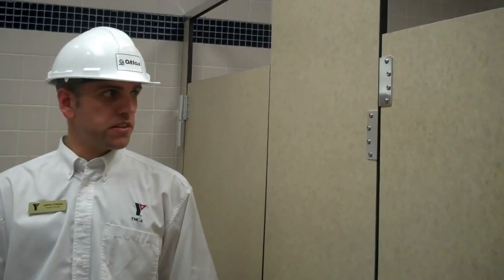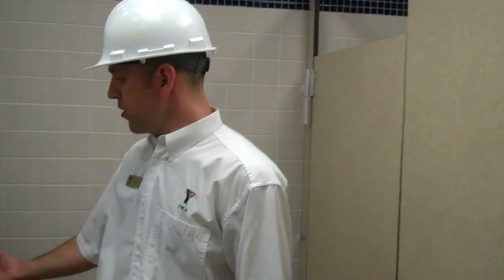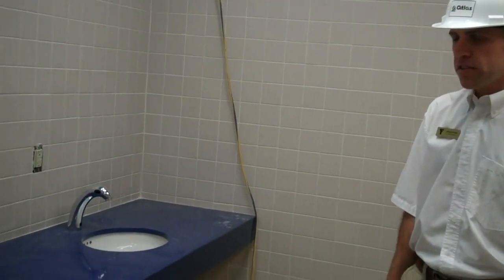Here we are in the new washroom. We've got these great new stalls, and of course a brand new countertop here — beautiful bright blue — and all new faucets and fixtures.